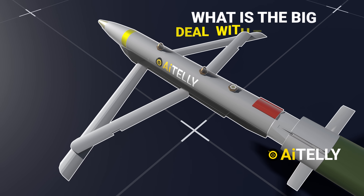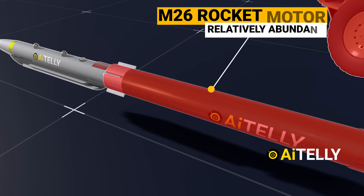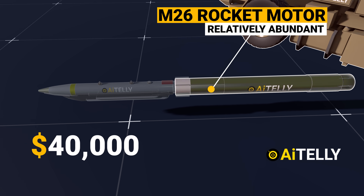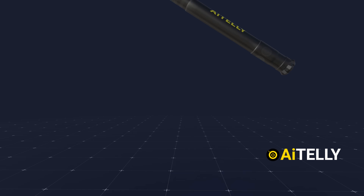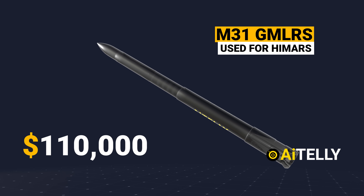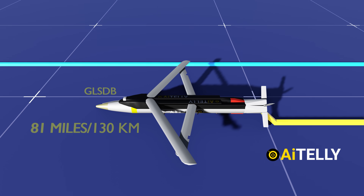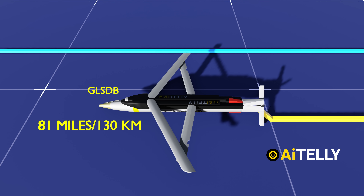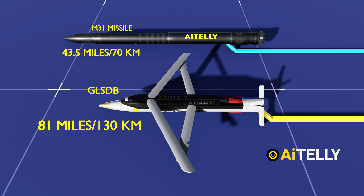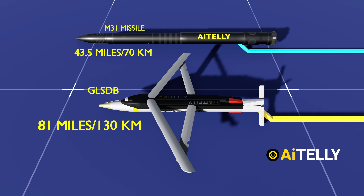What is the big deal with this missile? The M26 rocket motor is relatively abundant, and this GBU-39 costs about $40,000 a piece, while this M31 GMLRS missile costs $110,000 a piece. And most importantly, the range of the GLSDB is around 81 miles or 130 kilometers, which is double the range of the M31 missile that has a range of only 43.5 miles or 70 kilometers.